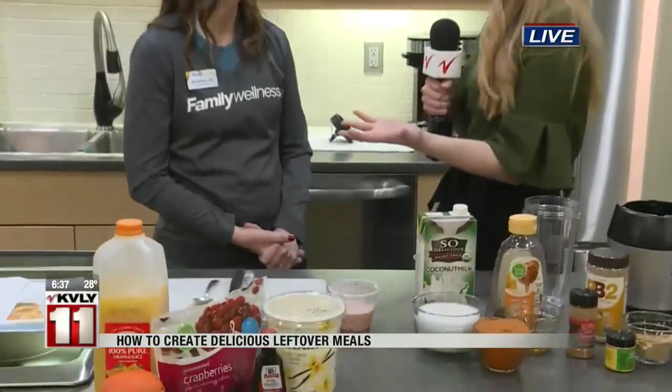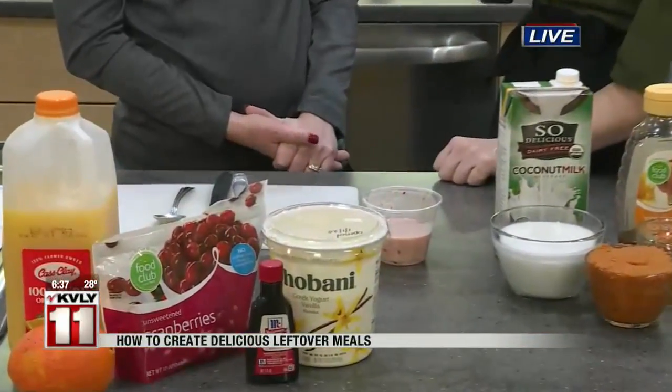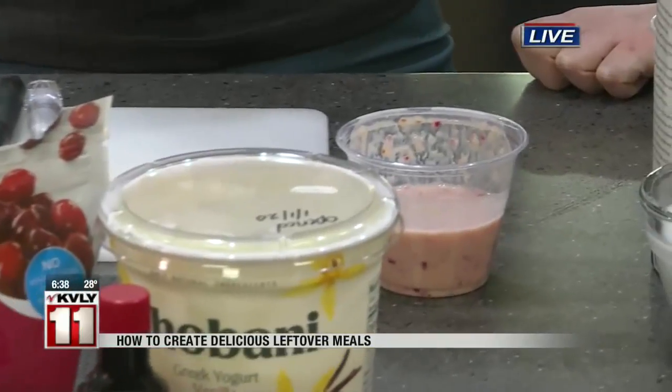Clean out the cupboards as well. And then I really want to talk about this cranberry smoothie that we made a little bit earlier, because cranberries — just like the pumpkin — you might have that can of cranberries or those frozen cranberries. This smoothie is so refreshing, and it's such a great way to start your morning.